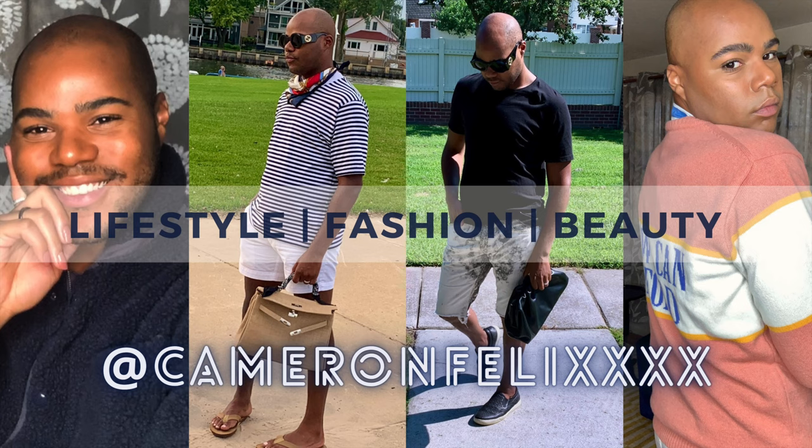Hi everyone, and welcome back to my channel. If this is your first time here, my name is Cameron Felix, and I am everyone's go-to consultant on how to live your most effortlessly fabulous lifestyle. In today's video, I will be going over a few beautiful and chic straw hats that I've come across this season, summer 2021.